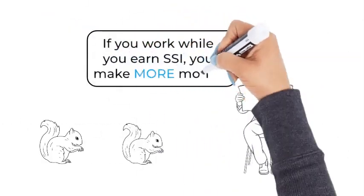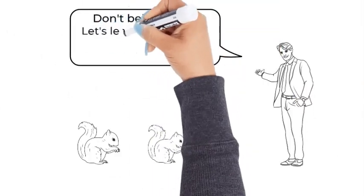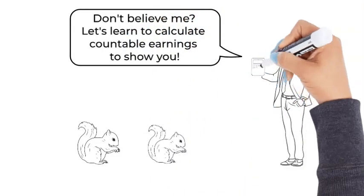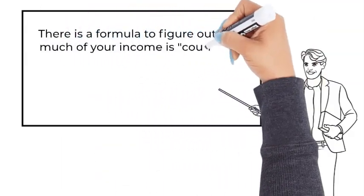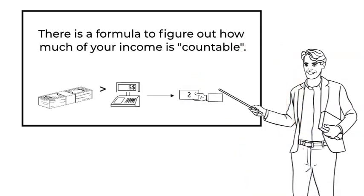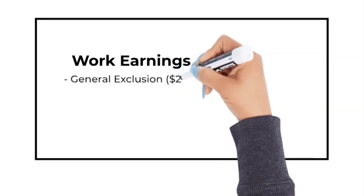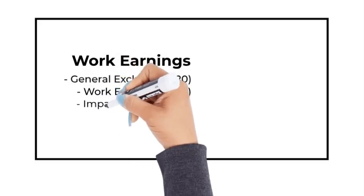If you work while you earn SSI, you make more money. There's a formula to figure out how much of your income is countable — that means how much will be deducted from your SSI payment. First, subtract the $20 general exclusion, then subtract the $65 work exclusion, subtract any impairment-related work expenses called IRWEs, and then divide by two.